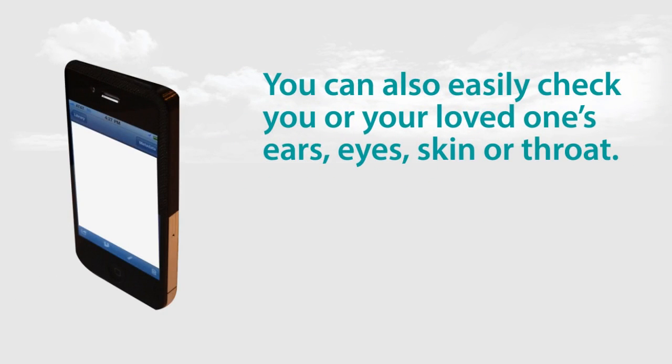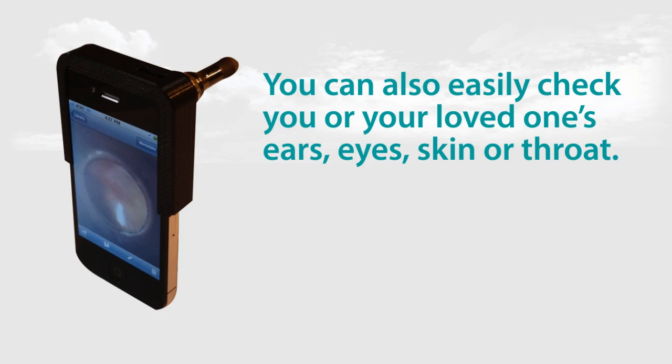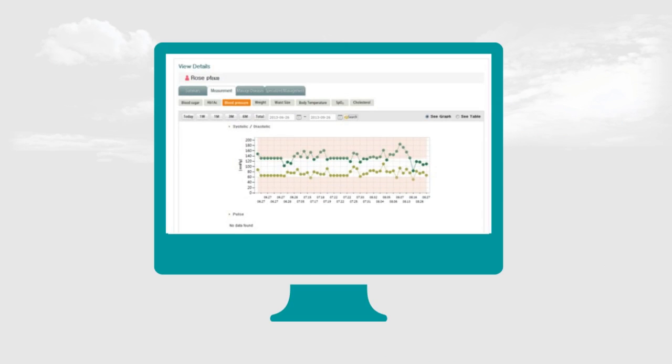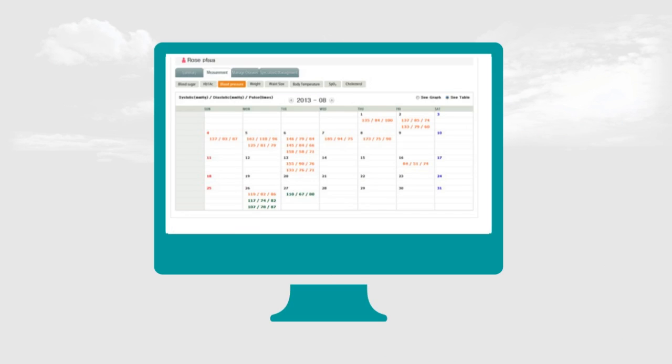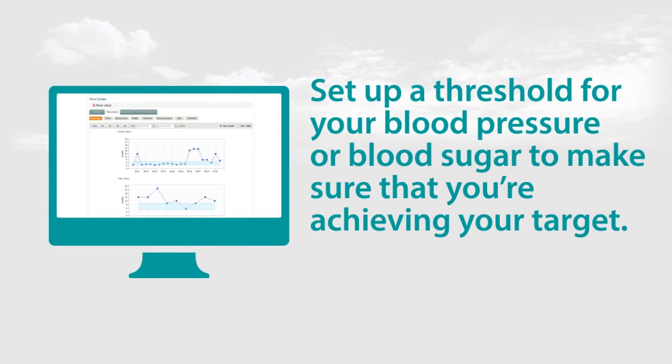Using My Online Clinic, you can also easily check your — or your loved ones' — ears, eyes, skin or throat using a simple, inexpensive attachment to your iPhone. Just take an image with the device and My Online Clinic will save it in your file. You will be able to see all your readings and results from these devices in My Online Clinic on tables, graphs and charts. Your doctor can even set up a threshold for your blood pressure or blood sugar to make sure that you're achieving your target.